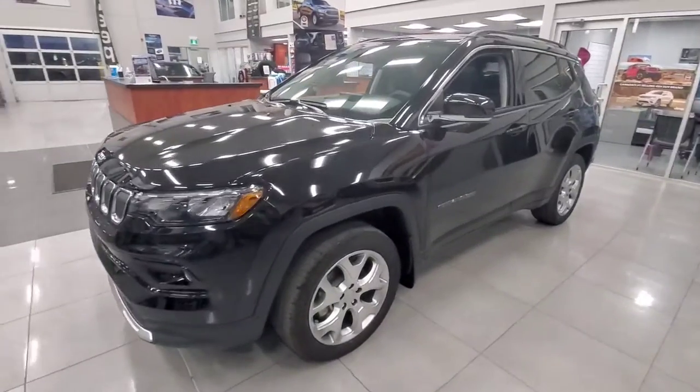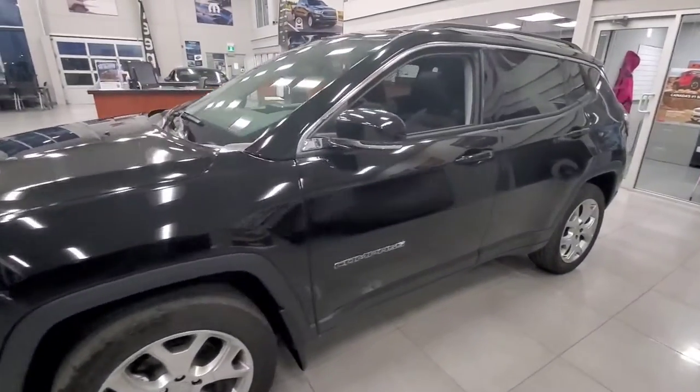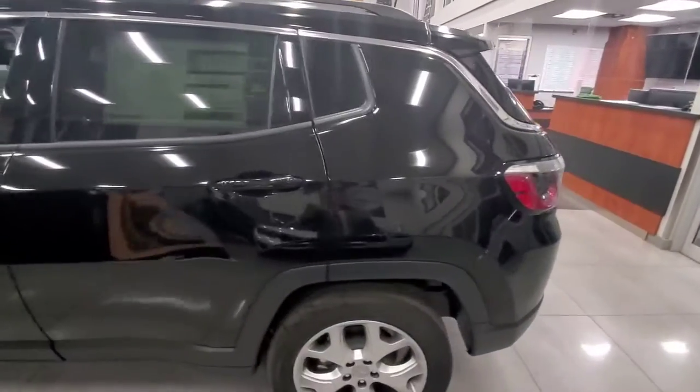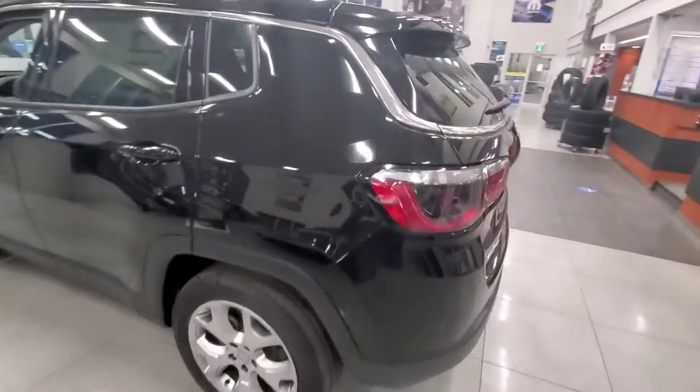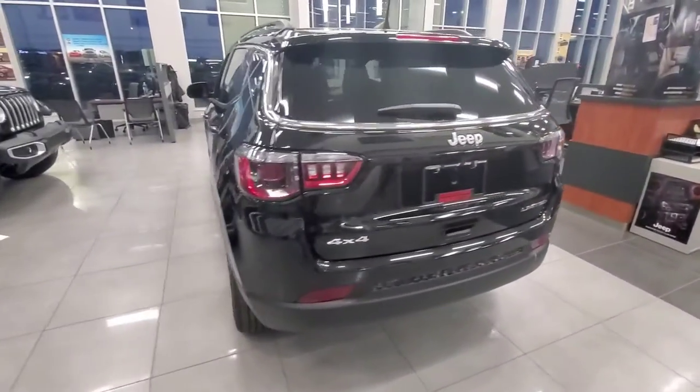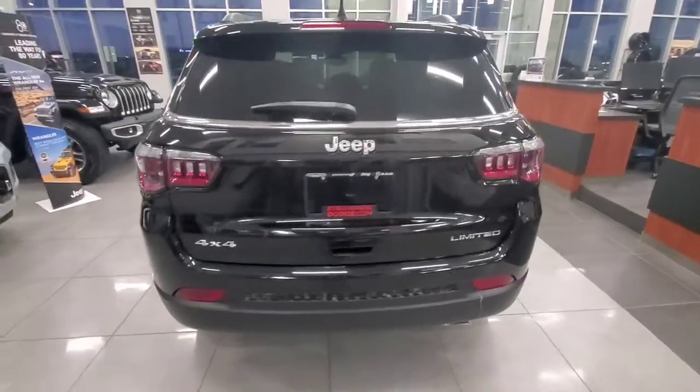Not only does this year's model look absolutely sleek, the Limited model comes with a couple exciting features. The seats fold down in the back so you get extra storage capacity. We've got heated seats, heated seating in the front row. We've got Android Auto, Apple CarPlay, navigation, and a sweet backup camera.